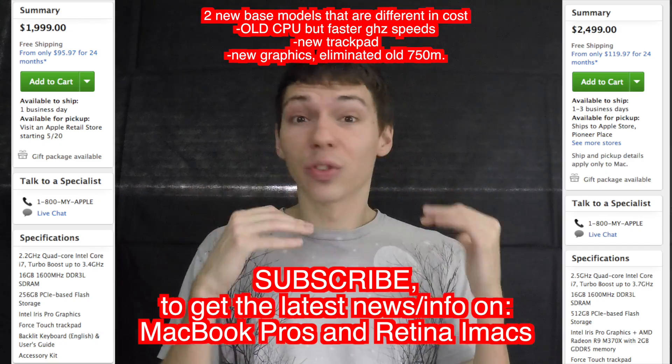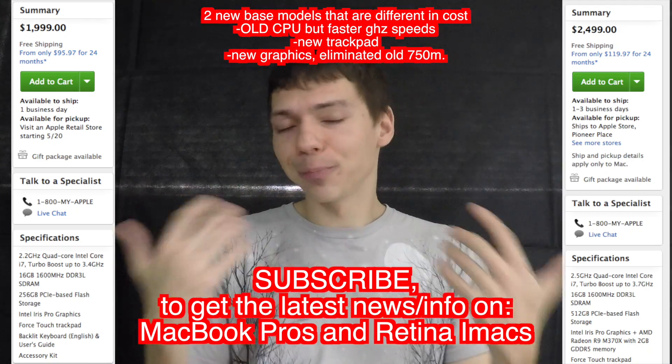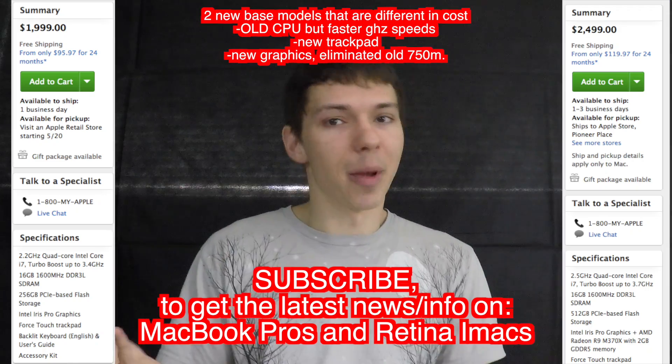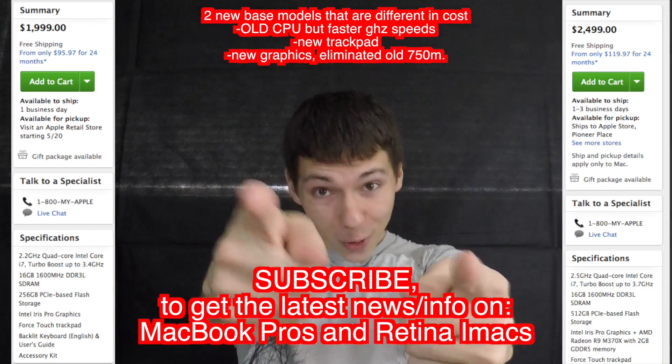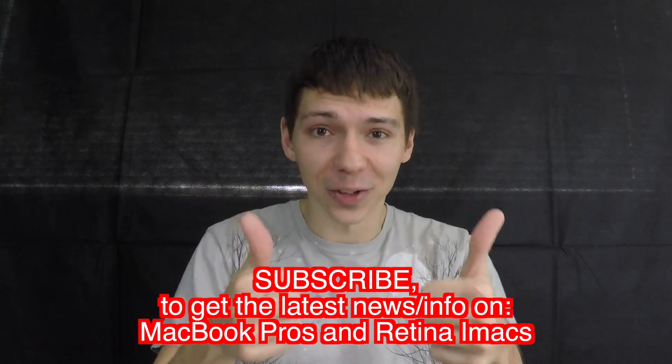The price range for the MacBook Pros runs from $2,000 to $2,500, so you pay a lot, but they're built for pros. If you're a pro, go ahead and subscribe and I'll get you more information. Thanks, guys!